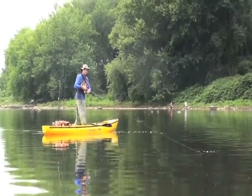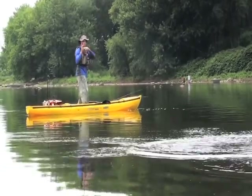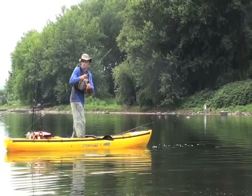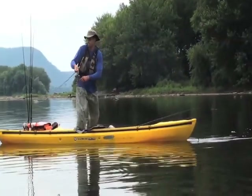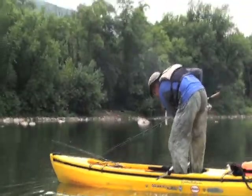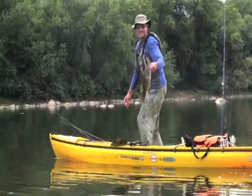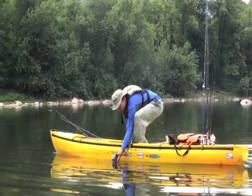There's one that jumped. That's a big fish! Oh yeah!